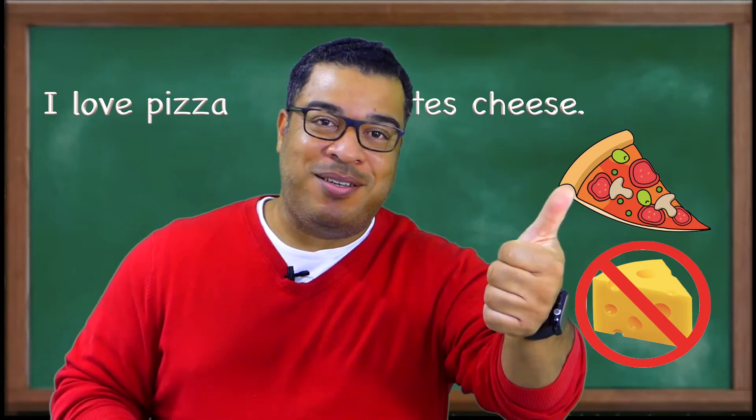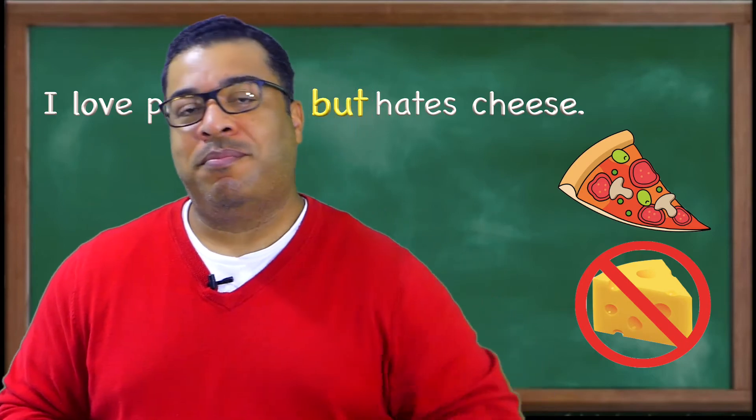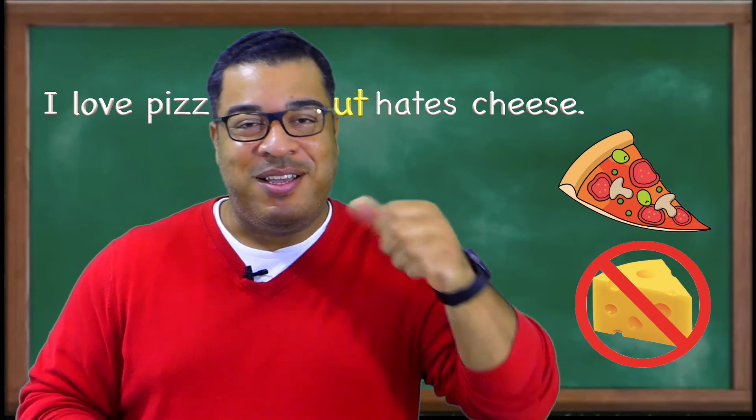You see, with 'but' you have a positive and a negative. 'I love pizza, but I hate cheese.' You have a positive and a negative together.